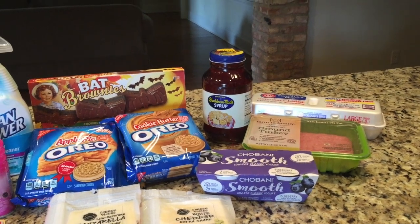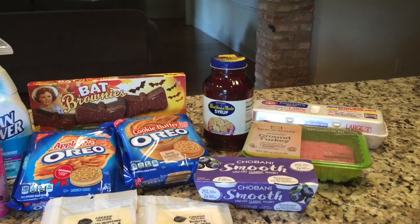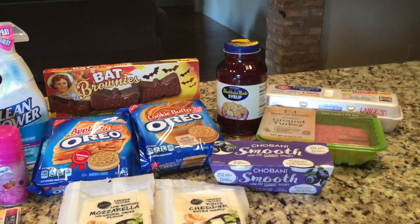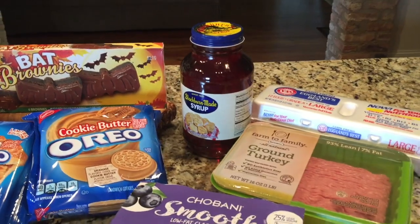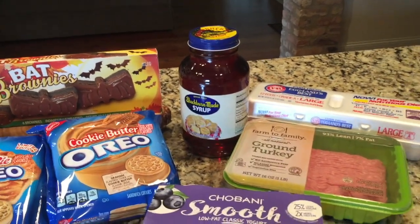Hey y'all, this is Stacy from Let's Cook Y'all. I've made a quick stop at Walmart — I needed about four things, so of course I came home with four or five times that. I do try to pick up a few things at Walmart that are a little cheaper than what I get at Kroger.